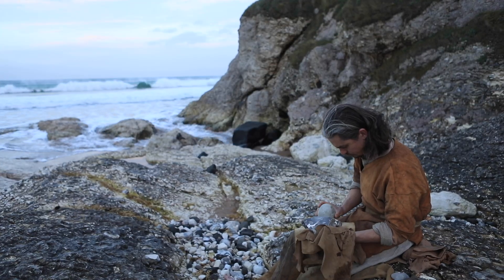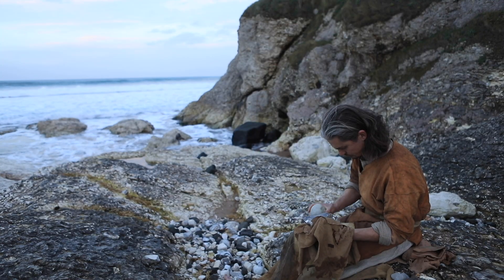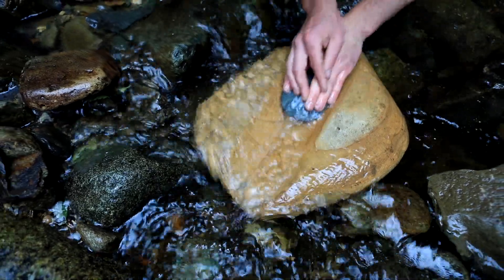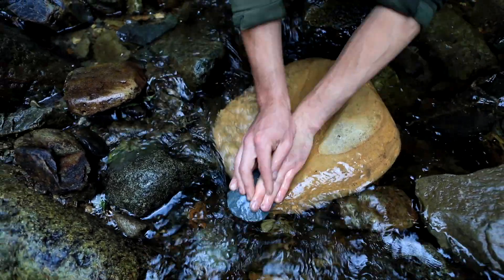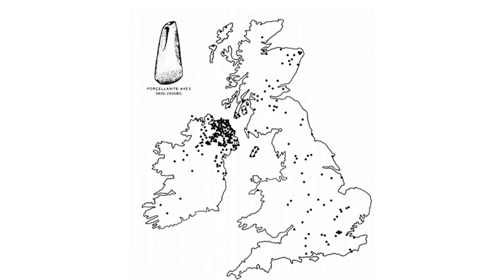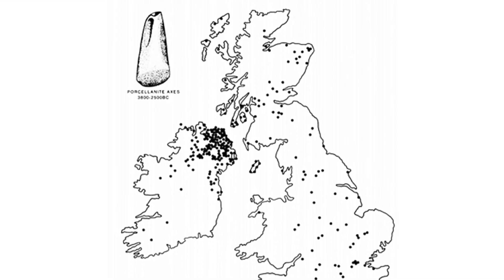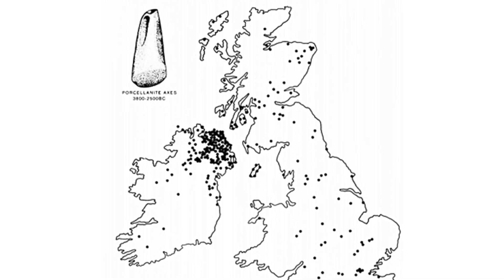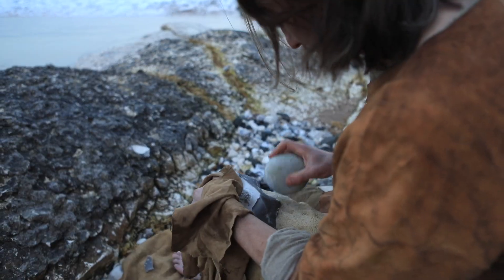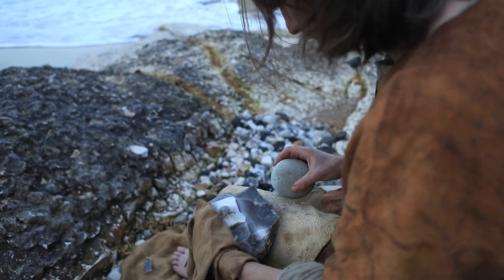The outcrop at Tievebullia was worked for chunks or large flakes which were roughly flaked into axe roughouts. These were then taken elsewhere for grinding, where abrasive stone and water was easy to access. There are estimates of over 20,000 porcelainite axes that have been found in Britain and Ireland, with a large proportion found in Northern Ireland. Like other ground stone axes, the porcelainite axes would have taken skill to flake and time to grind smooth.